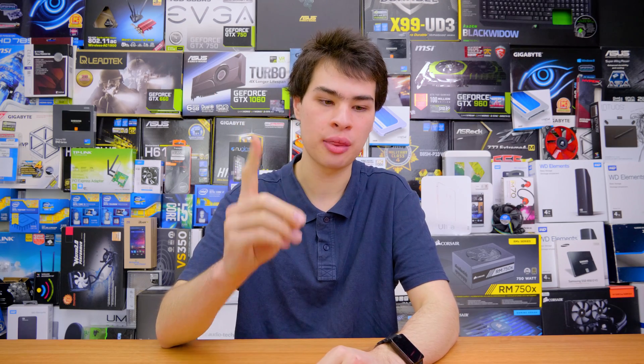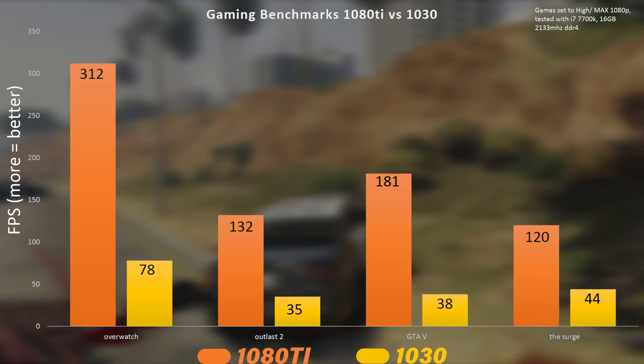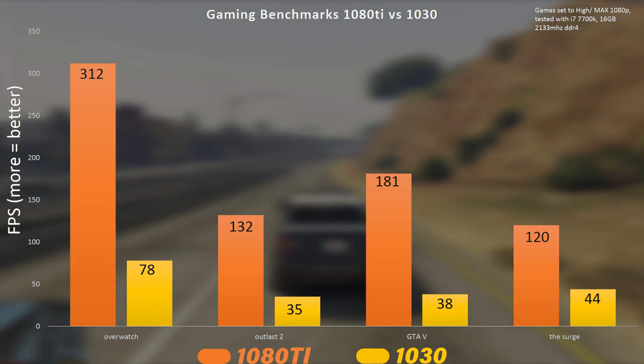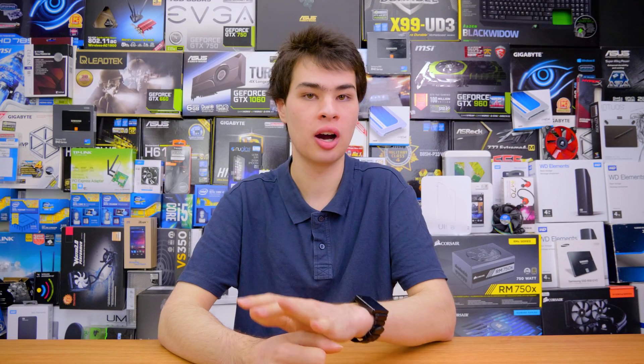For those asking why I didn't test more titles, I had one hour with the 1080 Ti and one hour with the 1030 across two different sessions, so I didn't get all the time in the world. However, I tested enough to get a solid idea of the difference between these two cards. Looking at performance, we're only seeing about a four to five times performance increase going from the 1030 up to the 1080 Ti, which was really surprising — I expected more like a seven to eight times increase.